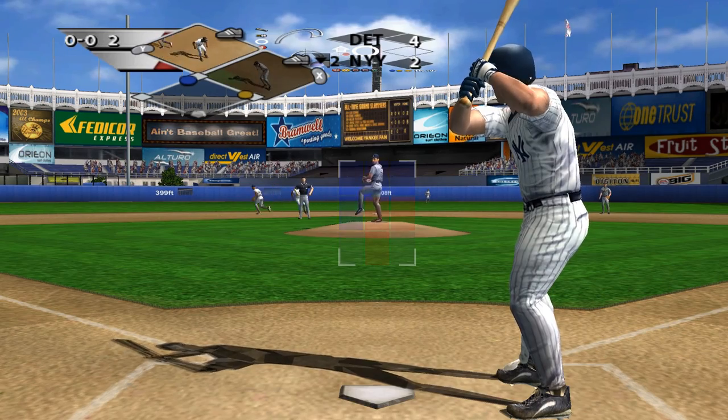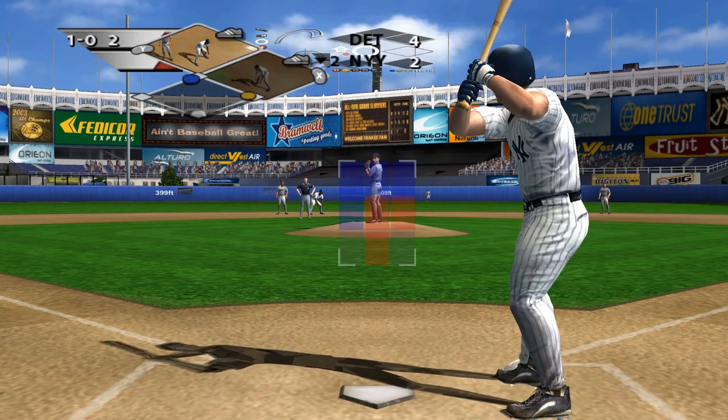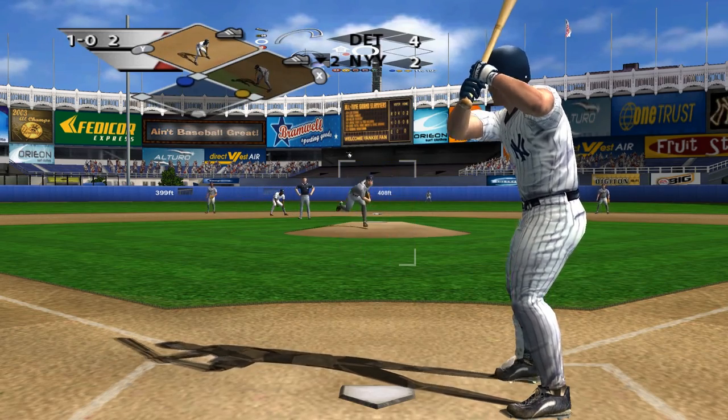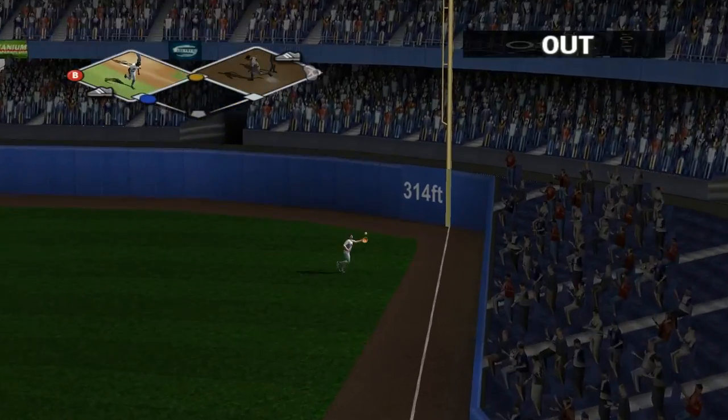Pitch inside — Jason Giambi is the next hitter. Pitch inside. A few more inches inside and that guy would have had a free base and a bruise to go with it. The pitch is hit to right field and that'll end the inning.